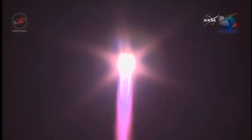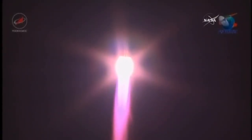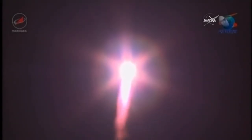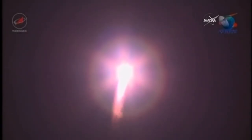All engines performing nominally. A good roll, pitch, and yaw program reported from the blockhouse at Baikonur — good control of the vehicle.